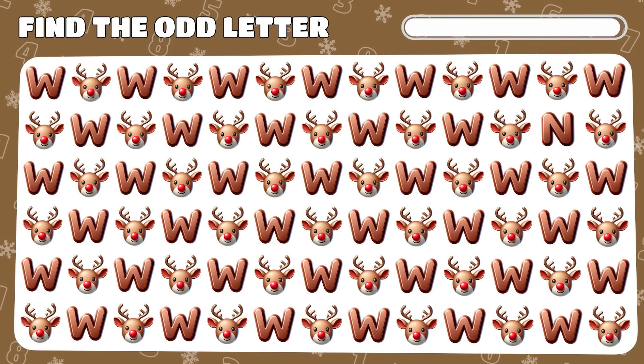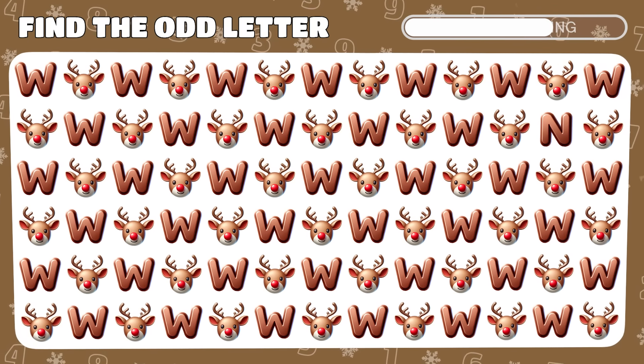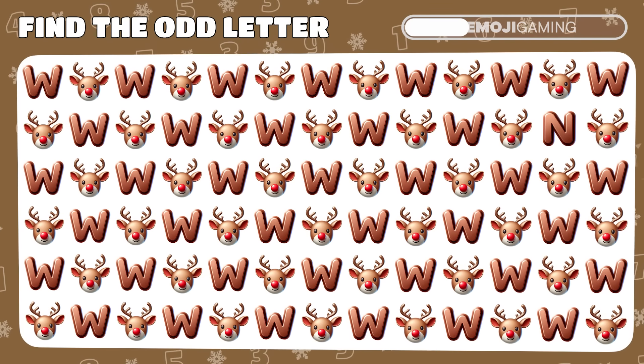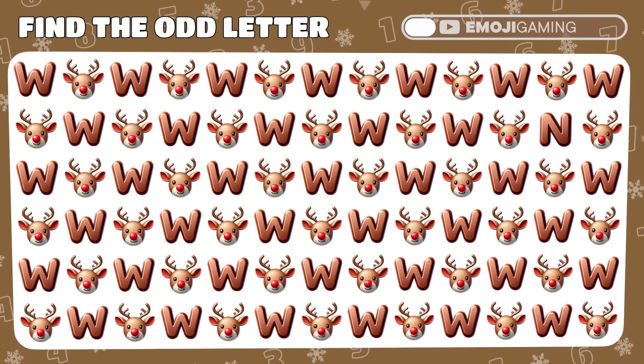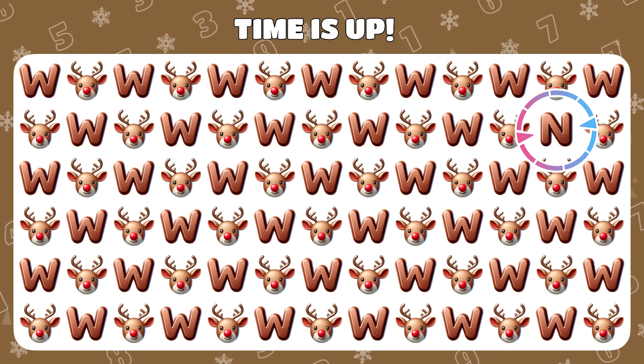Amidst Rudolph and letter W emojis, a misfit hides. Can you spot the intruder? Brilliant! It's the sneaky letter N amidst the herd.